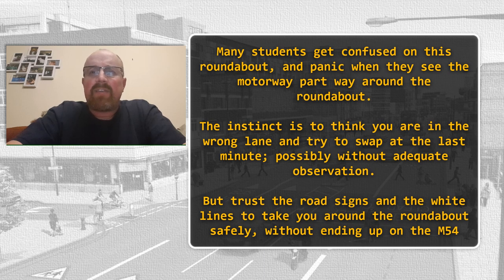The instinct is to think that you're in the wrong lane, and try and swap lanes at the last minute, possibly without looking properly. Trust the road signs, trust the white lines — they will take you round the roundabout safely. Let's have a look.